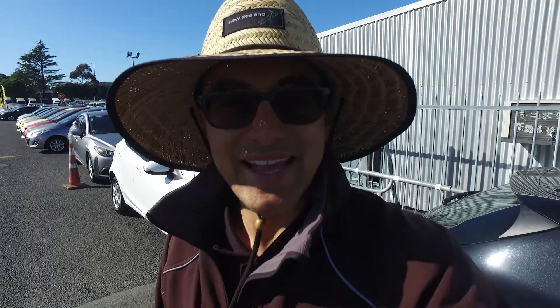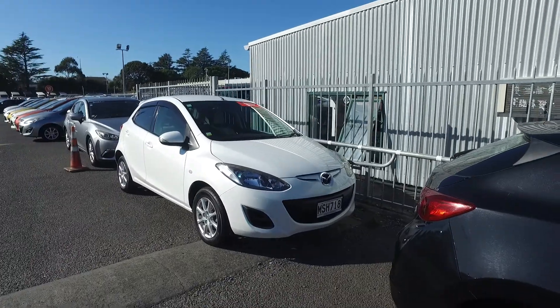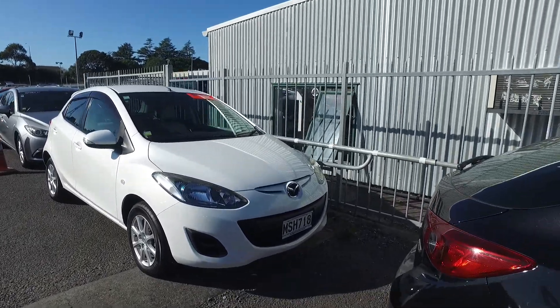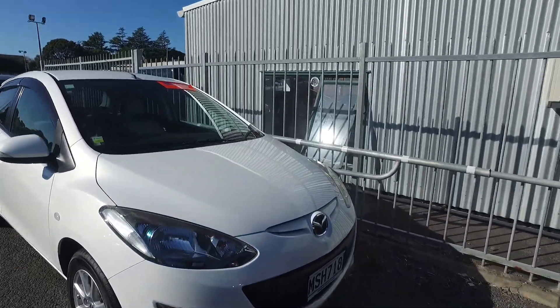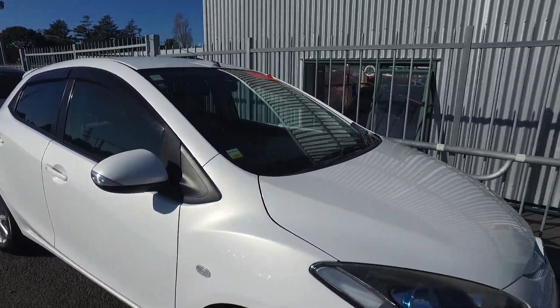Hey there, Grace Tommy here from Budget and Kilburn Cars in Manica. Thank you for your email inquiry in regards to the white 2011 Skyactiv Mazda Demio that we have here. Now this one was $7,470 plus on-road costs, $7,965 drive away, and the understanding offered us $6,500.